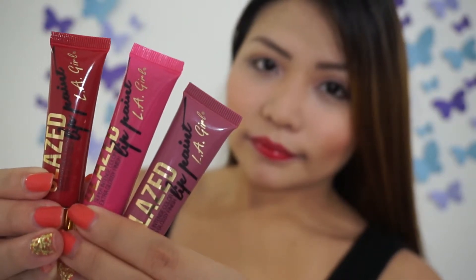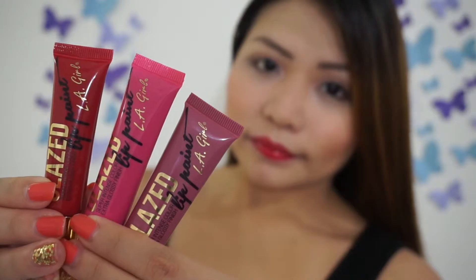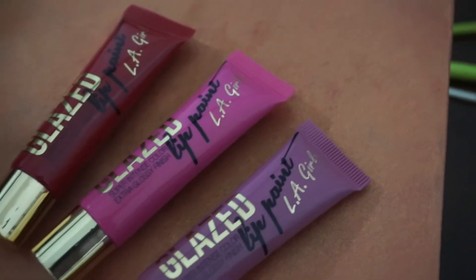Hi guys, welcome back to my channel. Today's video is about the LA Girl Blaze Lip Paint. This comes in six shades and retails for three to four dollars at your local drugstores, depending on where you get it.